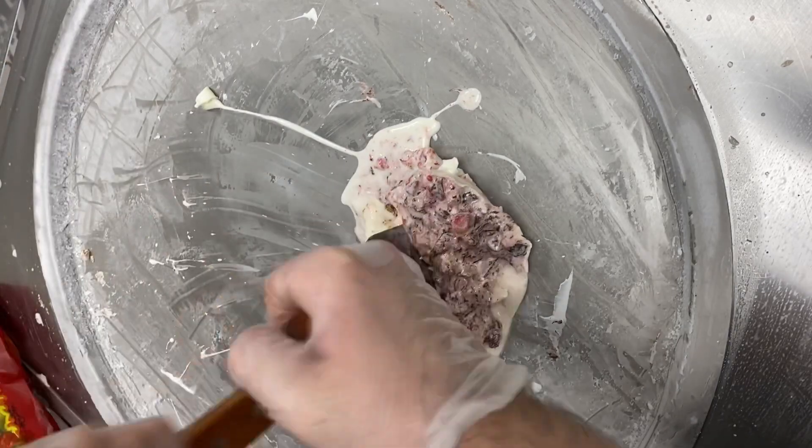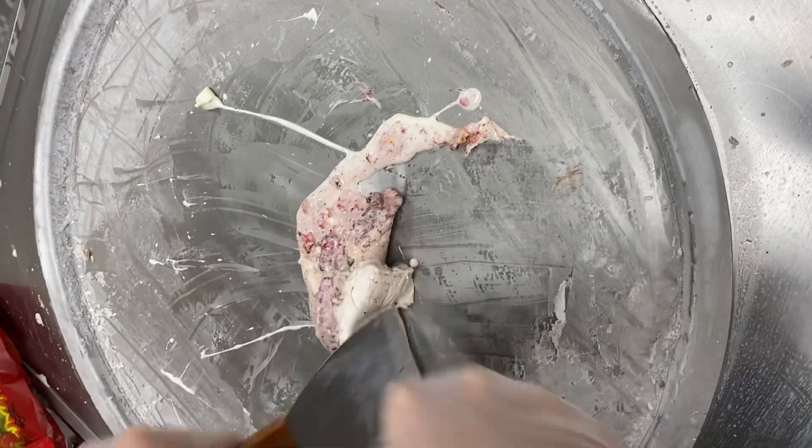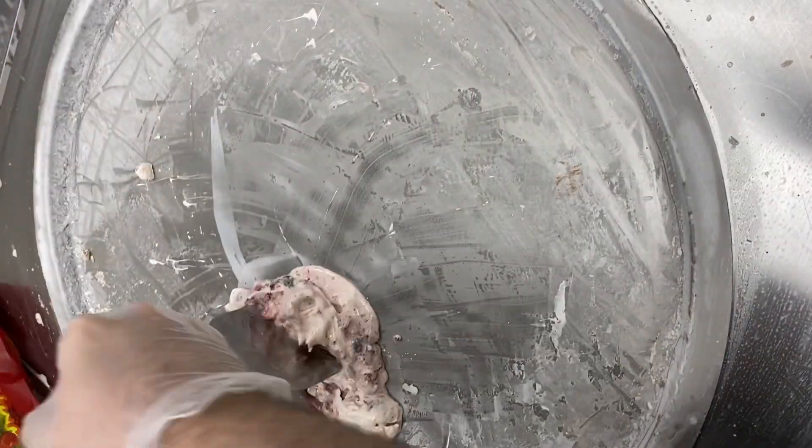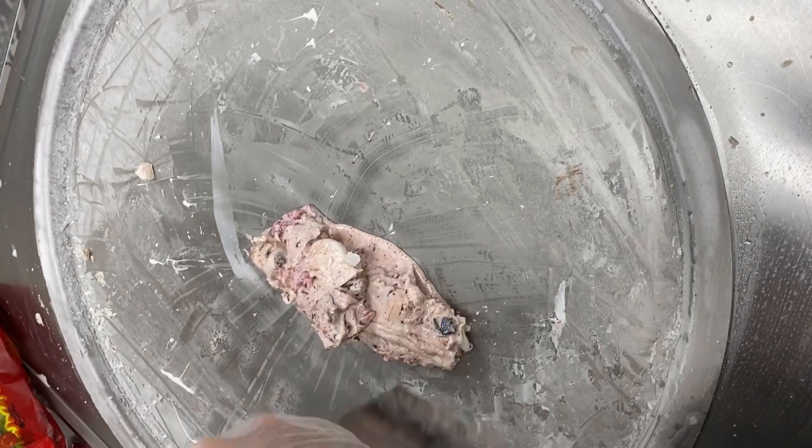There was one week where we had a DoorDash order every single day from the same person for that rolled ice cream, and I was very shocked. I've tried it — I think it's pretty different. The lime definitely helps. But for this order, it just doesn't make sense.